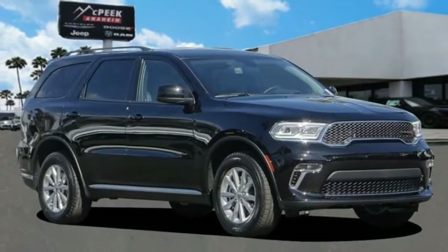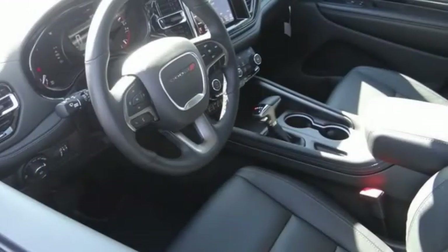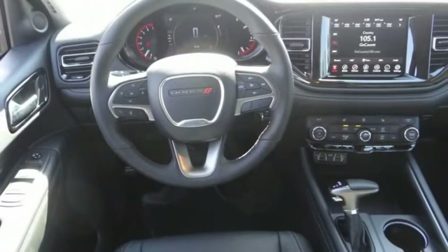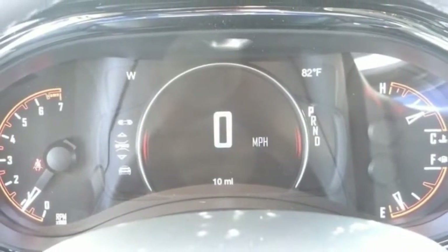We are pleased to show you the 2021 Durango. The Durango allows you and your family to travel in style and comfort. It offers more interior room than most midsize SUVs and has an available third row of seating.